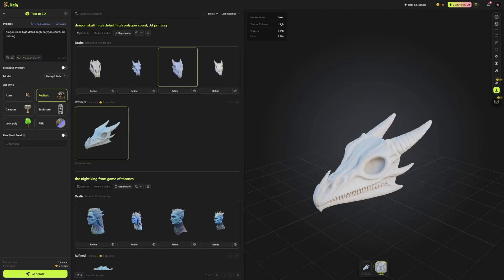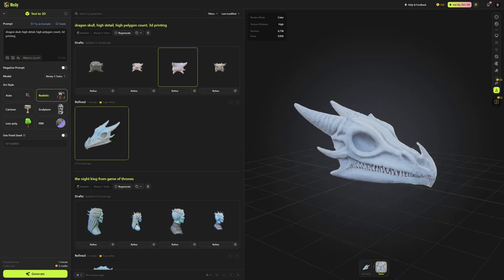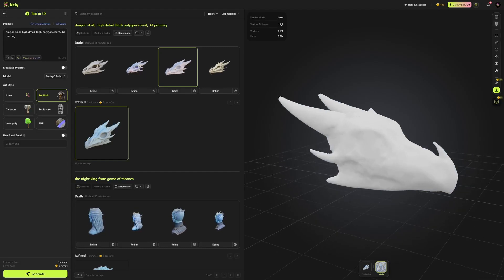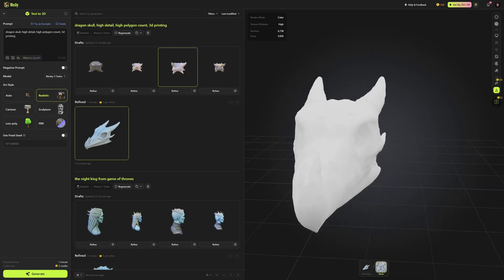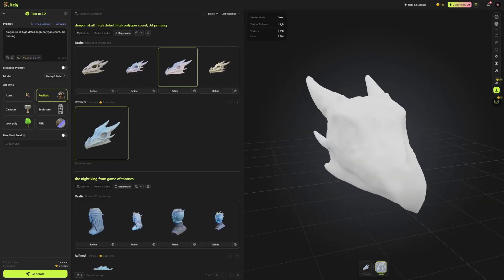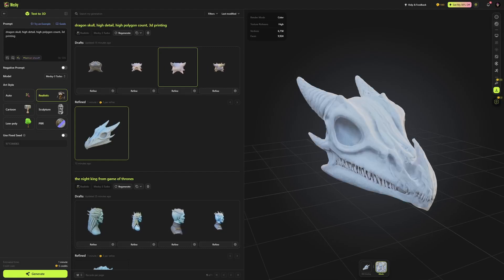Lastly, I decided to do a dragon skull — because everyone loves dragon skulls. This is the refined version and it's 9,000 faces, again very low. And as you can see, I've turned off the texture and colour, and that is what you're left with — just the geometry. It's very bare without the colour.